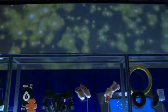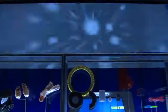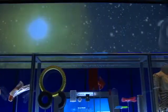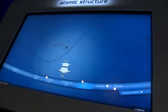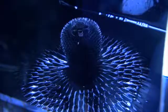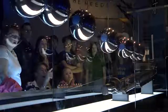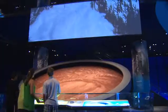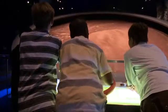It's a really important theme throughout Science Storms that this is about process. The avalanche is a 20-foot diameter disc filled with garnet sand and glass beads. You control it and watch the forces of gravity and friction pull the sand down the disc to create your own avalanche.